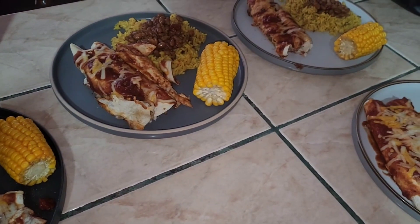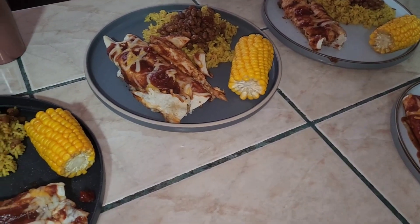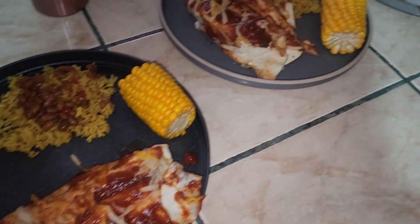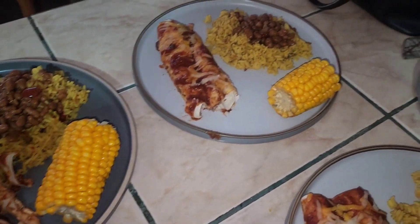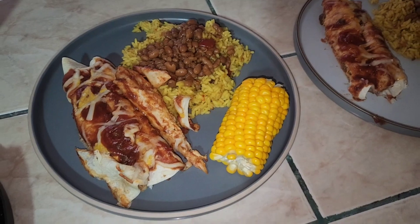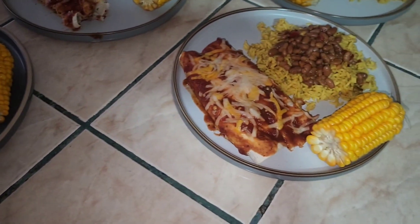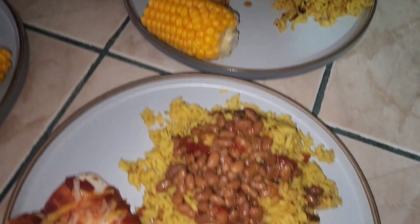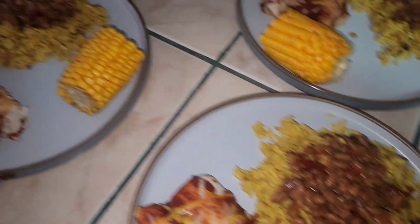Dinner tonight I made enchiladas — a vegetarian one for my husband and my daughter made with falafel filling, and then I made chicken enchiladas for my boys. On the side we have corn, some yellow Spanish rice, and some barbecue beans.